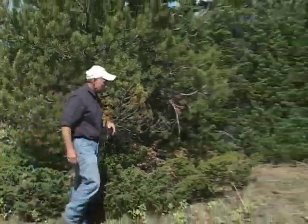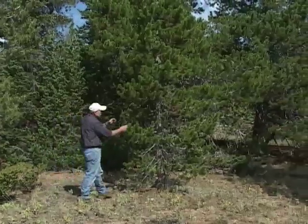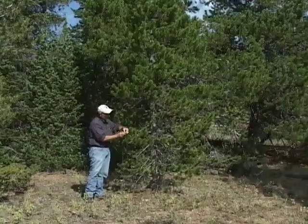As we walk over here, probably the most common tree of the forest is the lodgepole pine. Its needles have bracts of just two.